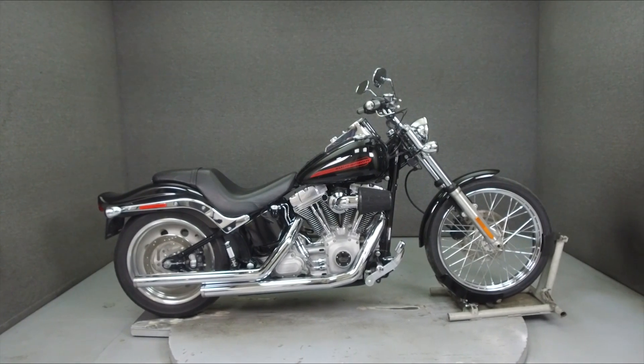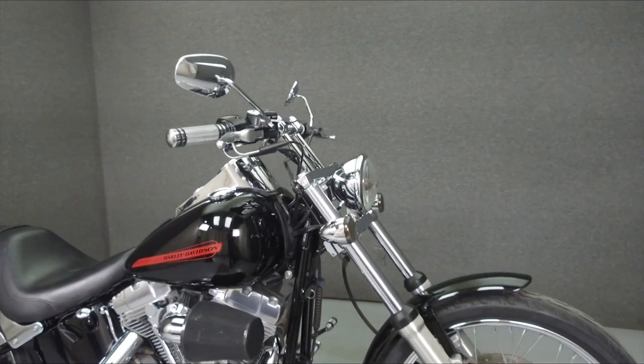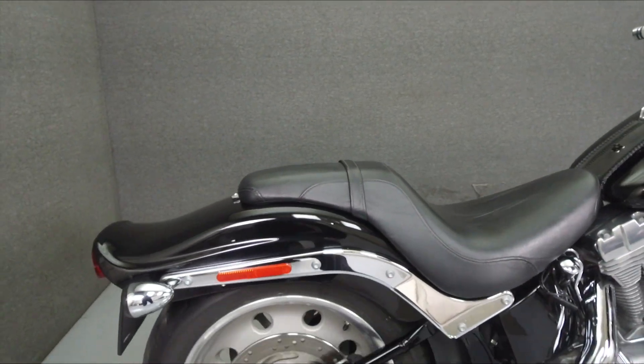Hey everyone, this is Keegan from National Power Sports. Today we're going to take a look at this 2007 Harley-Davidson Softail with 43,537 miles.